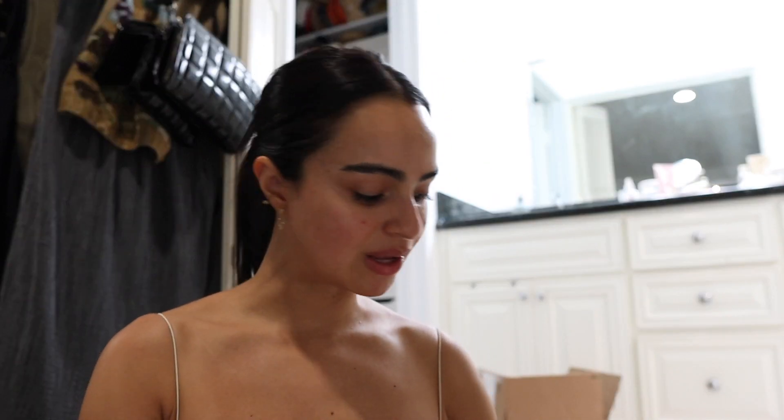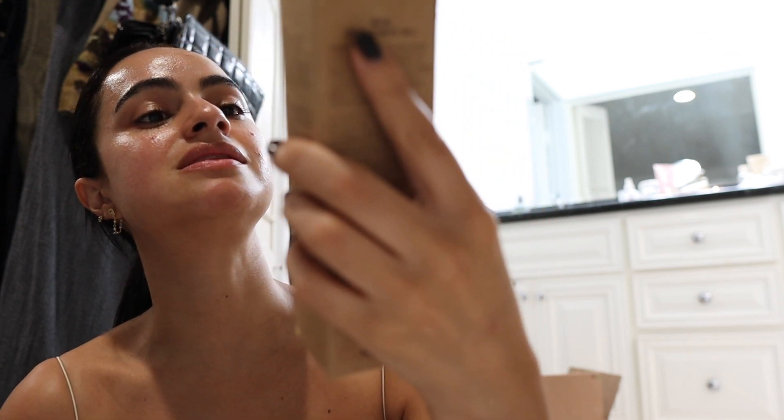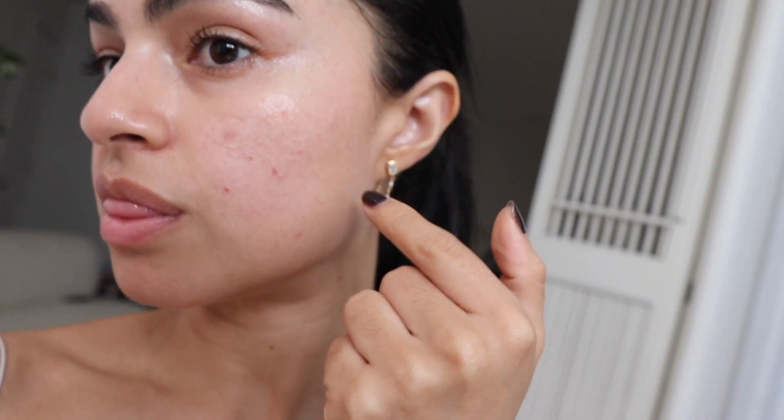We also got the Purito Centella Unscented Toner — essential oil free — which keeps skin glowy and hydrated with 10% centella extract. I am so excited for this. I put the patches on — they're so clear and thin. I really hope this works because these are cheaper than the ZitSticka ones I've been trying out.